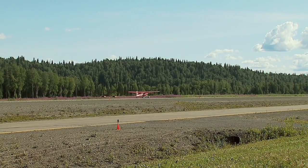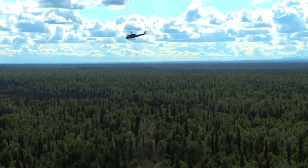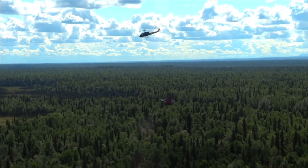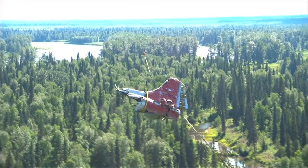Airplanes buzzing around Talkeetna are a common sight this time of year. But it's what flew into the small town late last week that had people here buzzing.